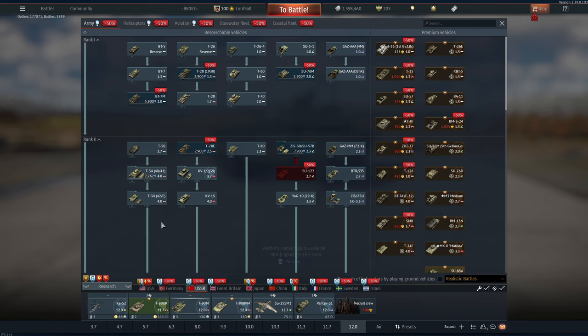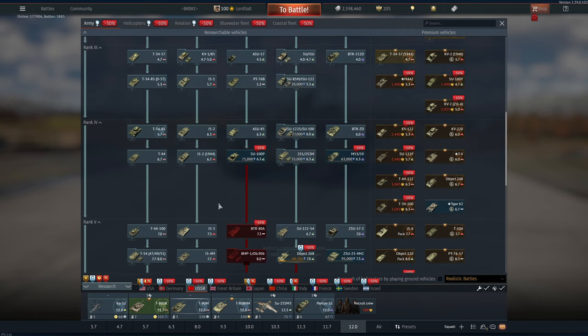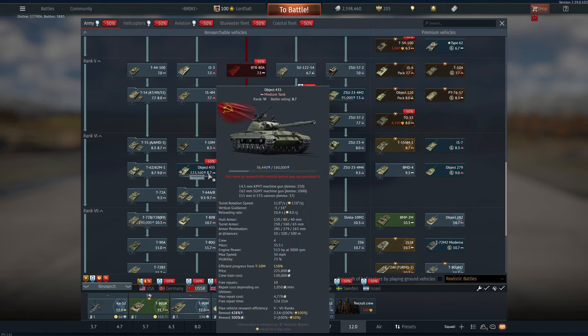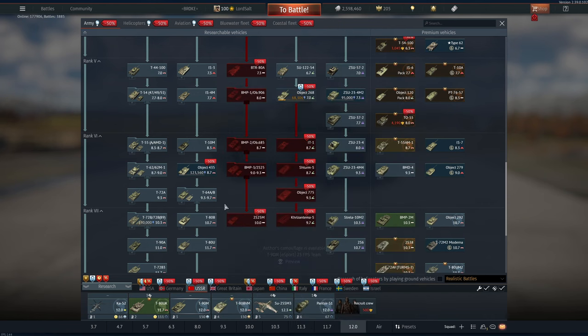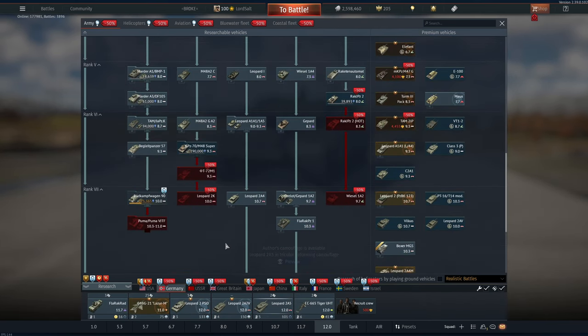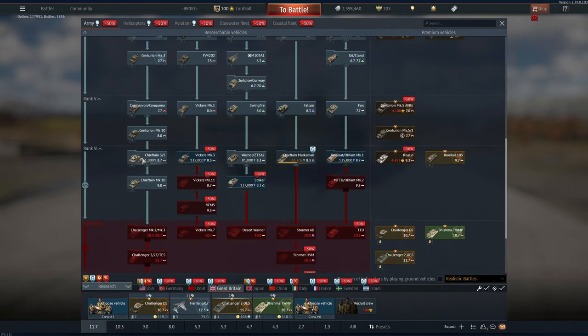Every single tank is 50% off in the tech trees. For example, the Object Force 3.5 wouldn't usually be on sale, nor would any tank in any tech tree. However, now is your chance to pick them up at half price — I went ahead and did it for Britain, so I got pretty much most of rank 6 unlocked.